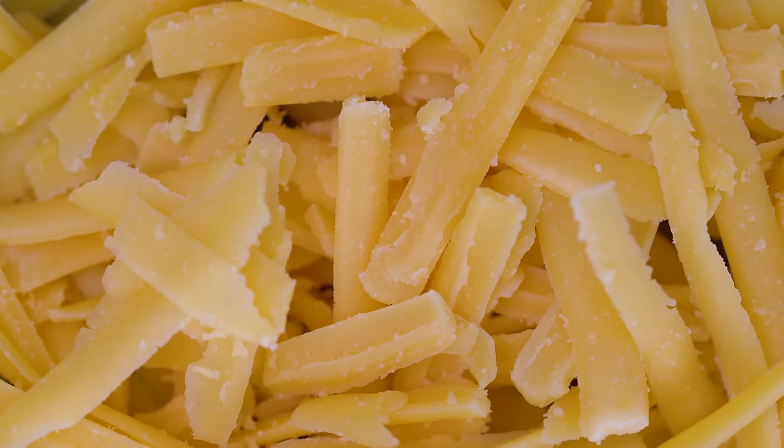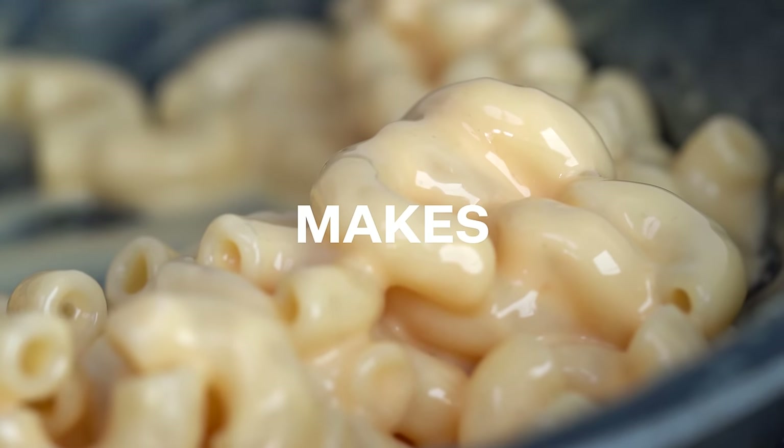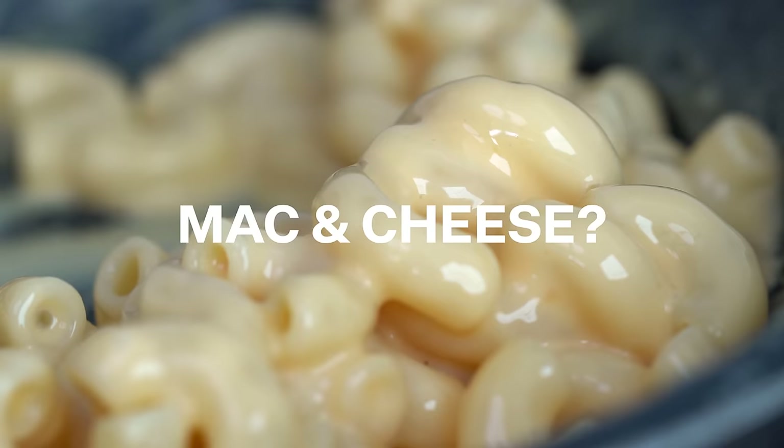Today I want to answer a question I've been wondering about for years, and that is: what cheese makes the best mac and cheese?